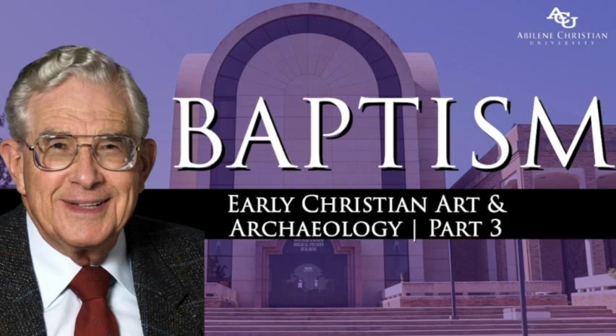A later mosaic from the monastery of Daphne outside Athens, from the eleventh century, is shown to point out the continuity in Eastern Greek Byzantine art with early Christian art. This is quite typical of the Byzantine pictures of baptism, and here the indication of an immersion is quite obvious.